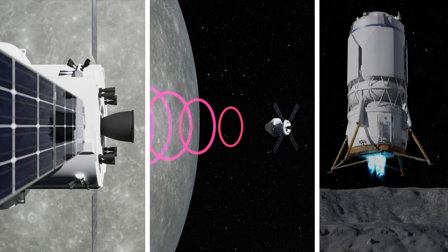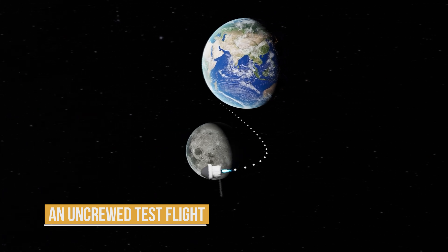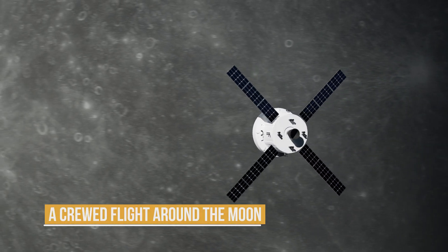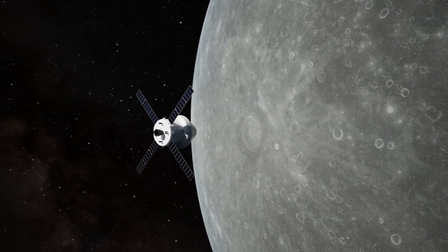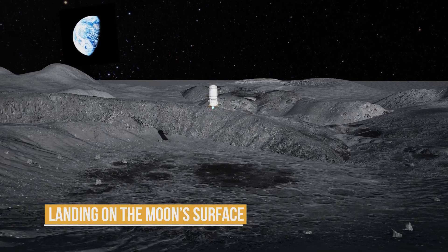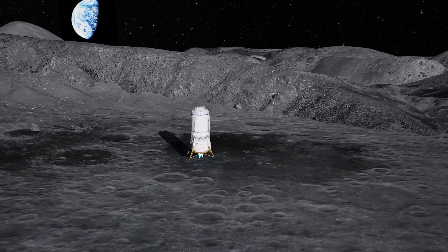The program consists of three main phases: an uncrewed test flight of the Orion spacecraft around the Moon to validate systems and equipment; a crewed flight around the Moon without landing, testing both the Orion spacecraft and the SLS rocket under real flight conditions; and the mission where astronauts will land on the Moon's surface to conduct research and lay the groundwork for a permanent base.